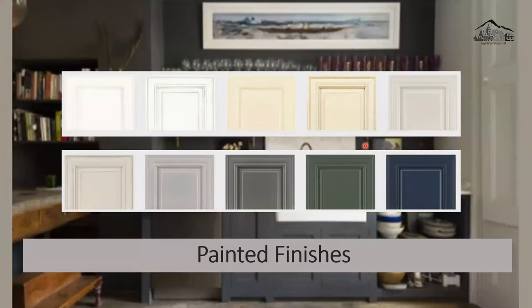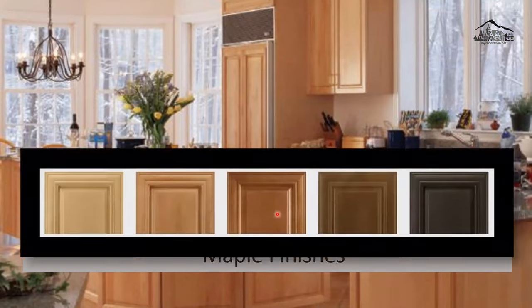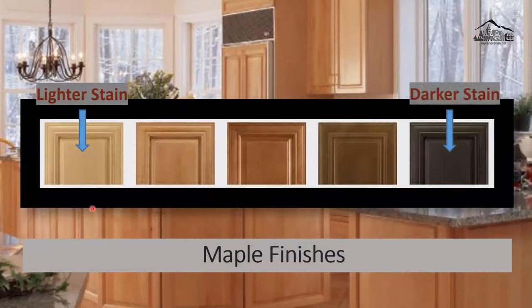Let's talk about finishes. For painted hardwood, colors are unlimited and manufacturers release nicer colors every day. Maple wood is a hardwood with fine grain; it has an even texture. You can stain maple lighter or darker, anywhere in between. I love maple.